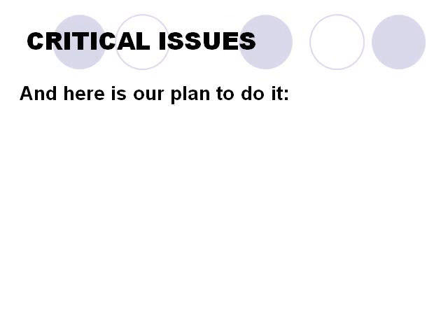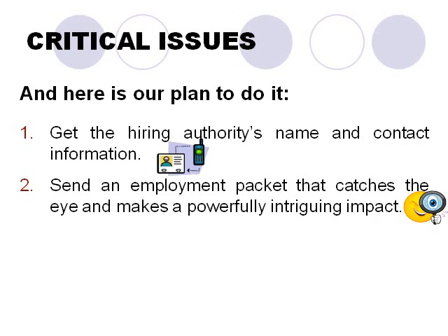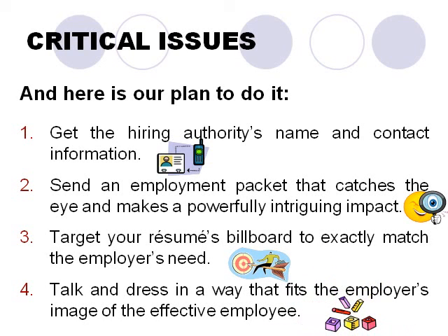And here is our plan, step by step. One: get the hiring authority's name and contact information. Two: send an employment packet that catches the eye and makes a powerfully intriguing impact. Three: target your resume's billboard to exactly match the employer's need. Four: talk and dress in a way that fits the employer's image of the effective employee. Make any written materials you send also match that image — properly punctuated, well organized, neat, and formatted attractively.